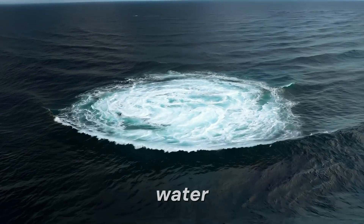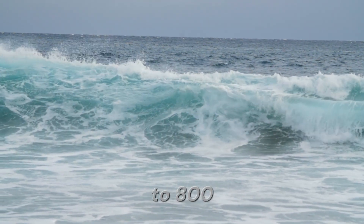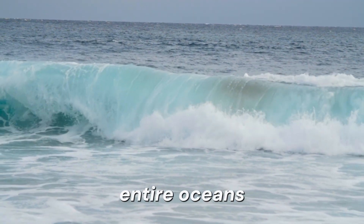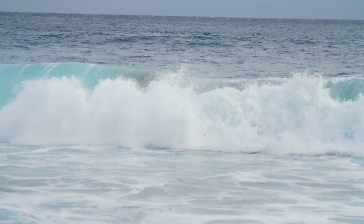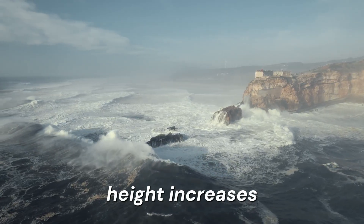In deep water, tsunami waves may only be a few centimeters high, but they travel at speeds up to 800 kilometers per hour, fast enough to cross entire oceans in a matter of hours. As they approach shallow coastal waters, their speed decreases, but their height increases dramatically.